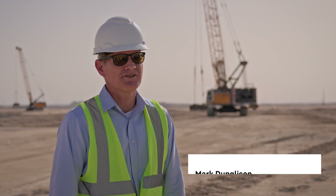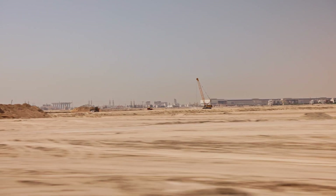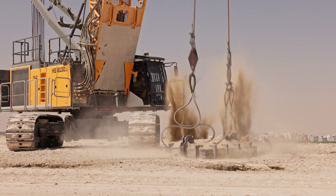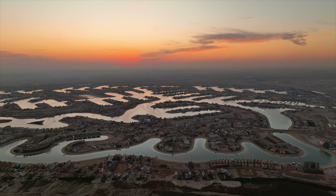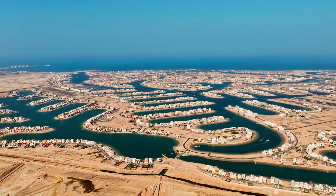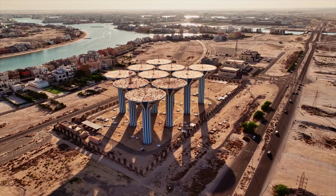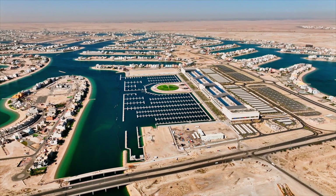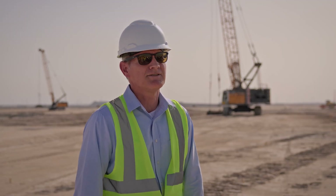My name's Mark Dungleson. I'm the Project Director for the Earthworks and Marine for the Savarell-Ukma Sea City project. The project is essentially a waterways development where we are creating fingers and lagoons for residential chalets. There's commercial developments, marinas, all on reclaimed land which is a land-based construction technique. Rather than reclaiming out into the ocean, we're excavating back in through the Sabka areas, which is the near-coastal environment.